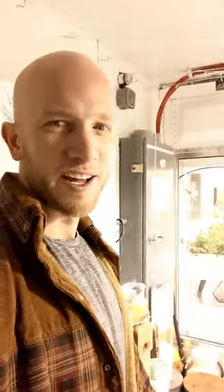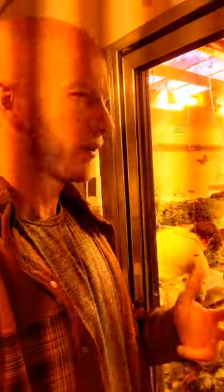The greenhouse slash growth chamber. Right now the grow lights are on so it's super bright in here. Got Brandon in there tending to the plants — kale, tomatoes, lettuce, and some cucumbers and zucchini as well.